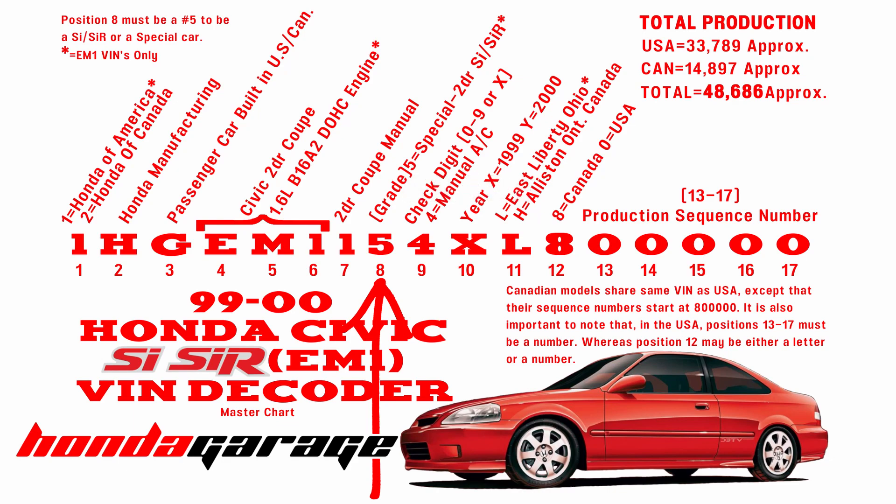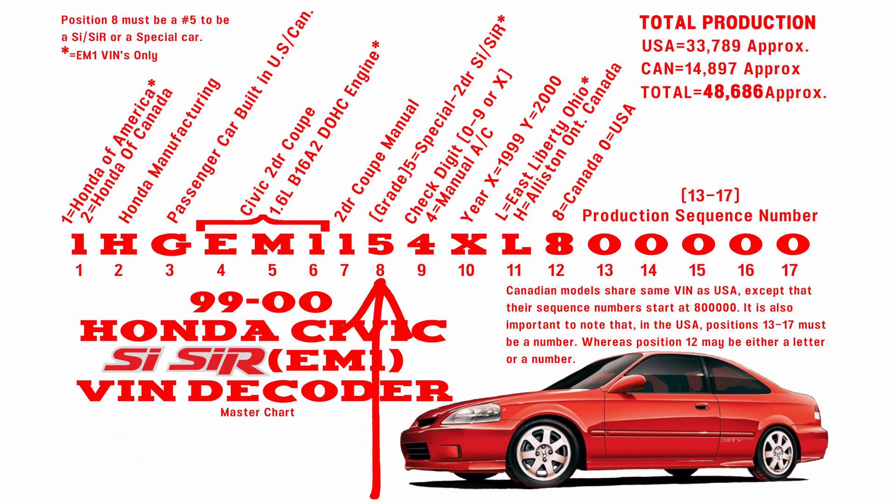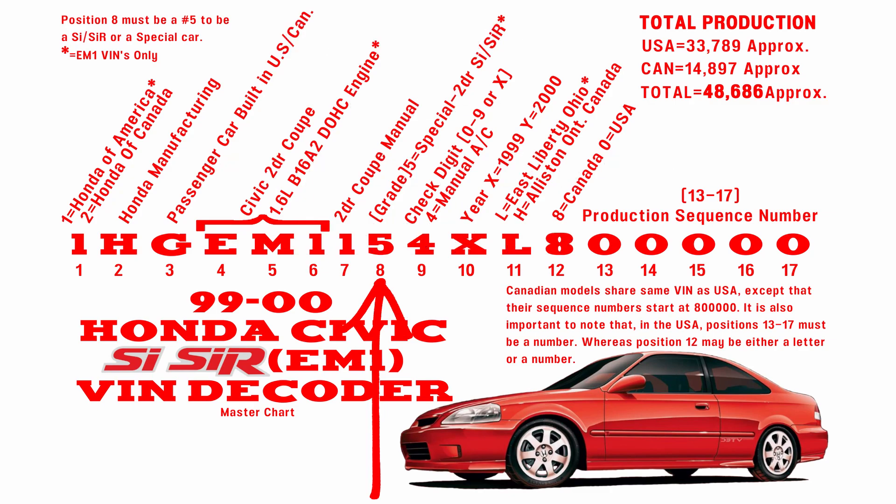Position number eight signifies the grade of the vehicle. It's a two-door again, but this time it specifies that it's an Si slash SiR. That's why in the United States your insurance or registration papers say Si slash SiR.